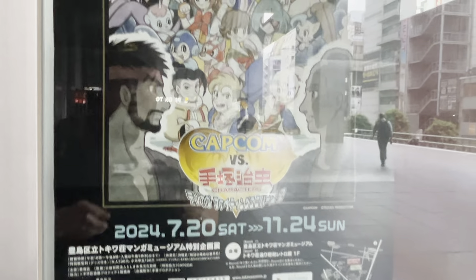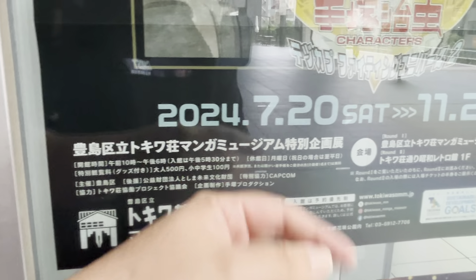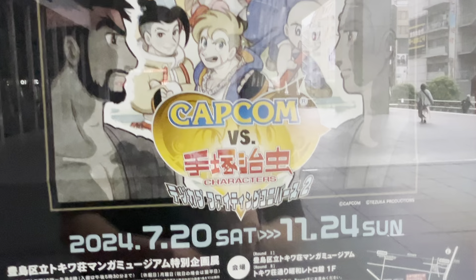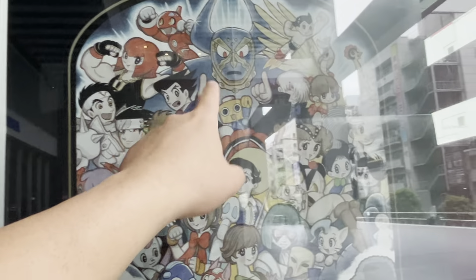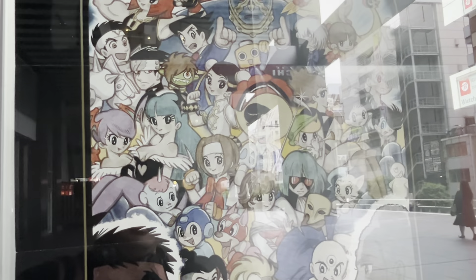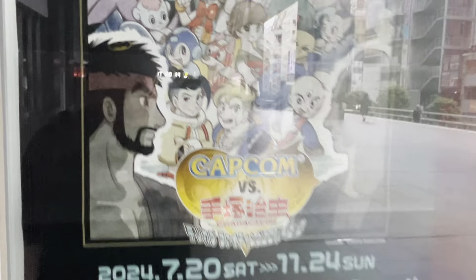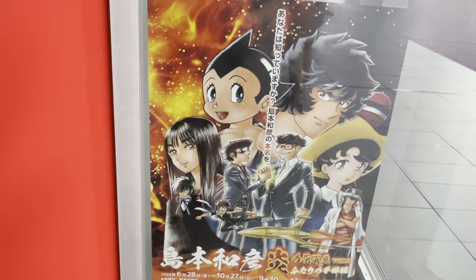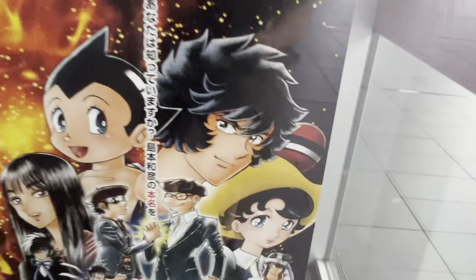They have posters for events going on — for example, at the Toshima Municipal Manga Museum in Tokyo, from July 20th to November 24th, there's a Capcom versus Osamu Tezuka characters exhibit. You've got Pluto, Astro Boy, Jin Sao Tome, Ryu — Capcom characters drawn in the style of Osamu Tezuka. The Osamu Tezuka Manga Museum itself is in Takarazuka, Hyogo — a little far from where we are.